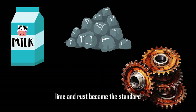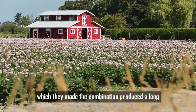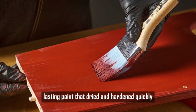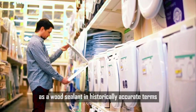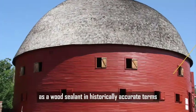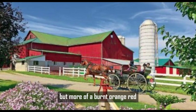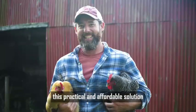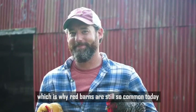Over time, this mixture of milk, lime, and rust became the standard, giving barns their signature red color — a tradition that continues to this day. The combination produced a long-lasting paint that dried and hardened quickly. In historically accurate terms, barn red is not the bright fire engine red we often see today, but more of a burnt orange-red. This practical and affordable solution eventually became a tradition, which is why red barns are still so common today.